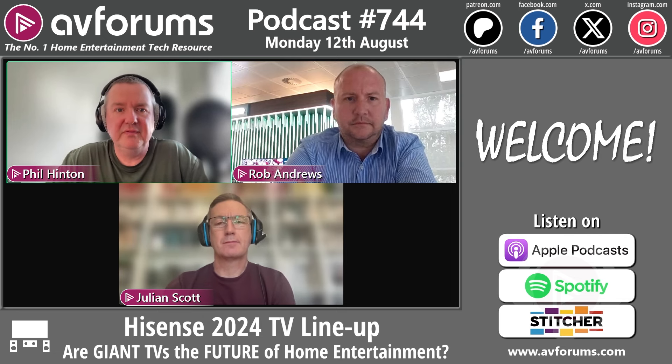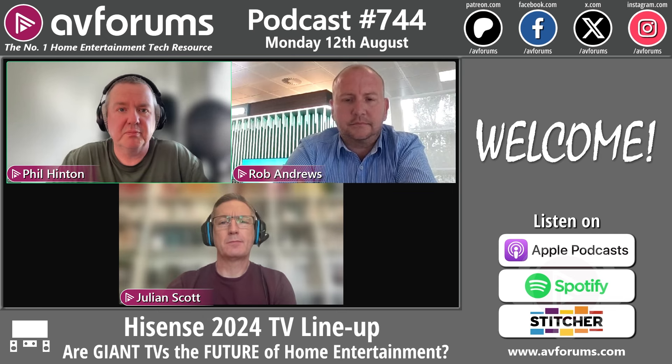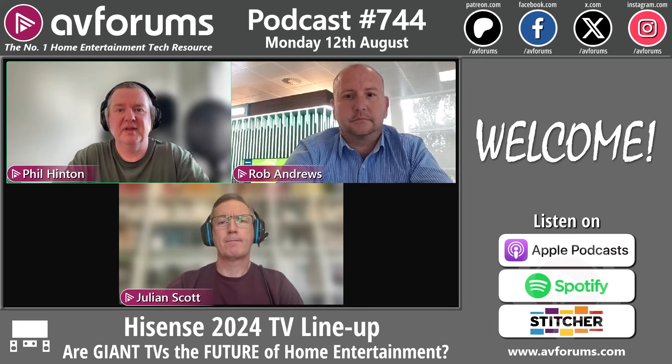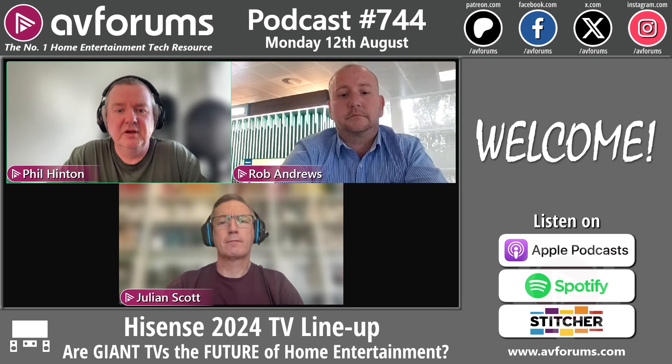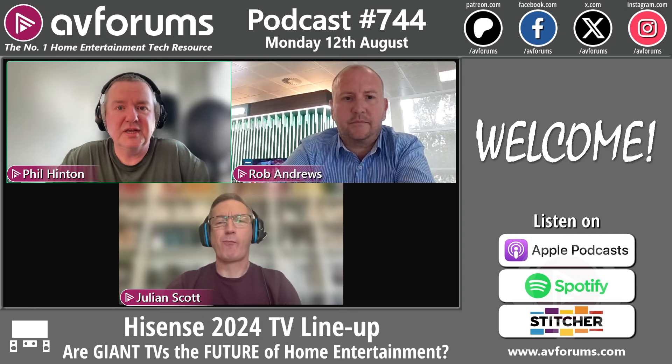Subscribe to AVForums Podcasts — it's different from the main channel — and you'll never miss a podcast, which comes out every Monday at 7pm. You can also listen to the audio-only version on Spotify, Apple Podcasts, and other providers. If you enjoy our content, please feel free to share this podcast on Facebook groups, forums, and with friends — it's great to bring new people into the hobby, or this cult as we like to say.